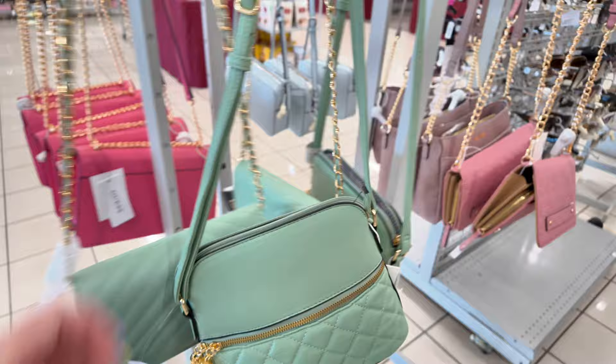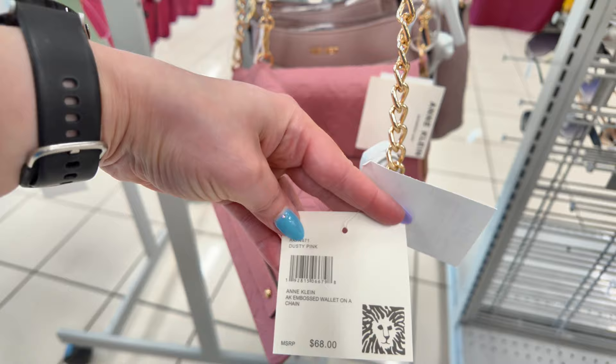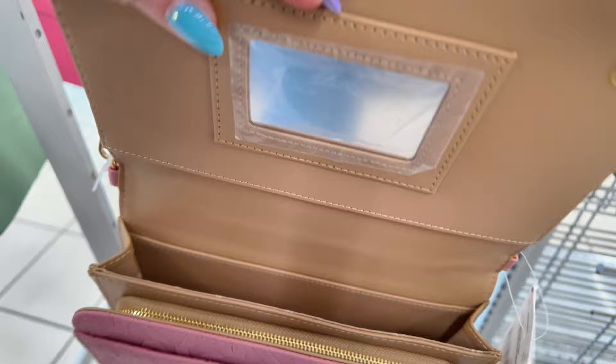This one is an Anne Klein — Anne Klein is stepping up their game. $20, very affordable. Retail $88 in a dusty pink with gold straps. Look at the inside — you can put all your stuff in there and it has a little mirror as well.